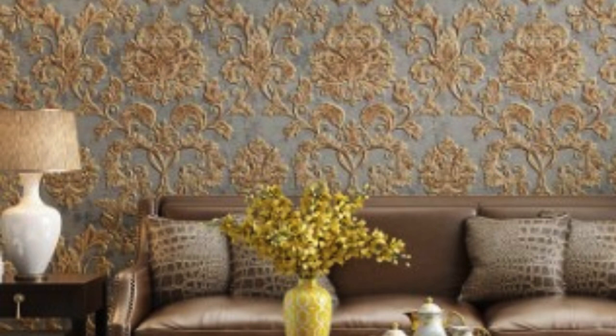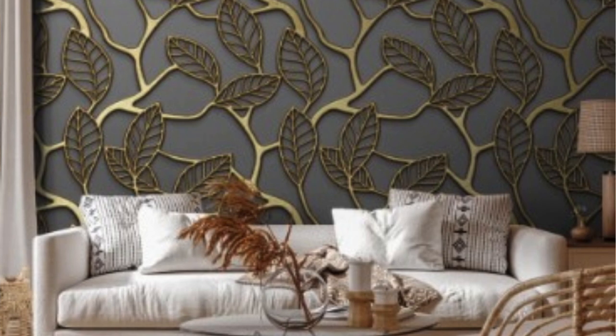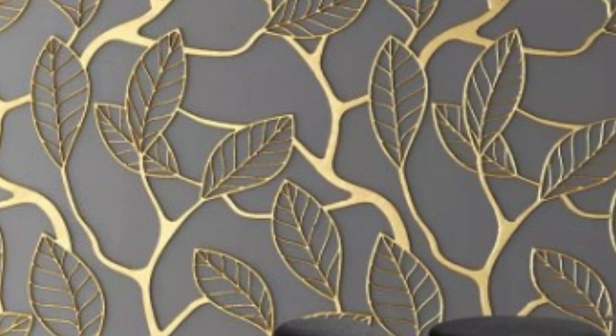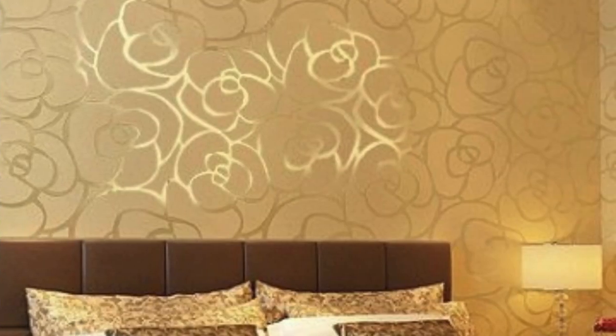One of the key features of metallic wallpaper is its ability to reflect light, creating a dynamic and visually captivating effect. The metallic sheen adds a subtle glimmer to the walls, enhancing the overall ambience of the room. Whether used in residential or commercial spaces, metallic wallpaper has the power to transform ordinary walls into extraordinary focal points.